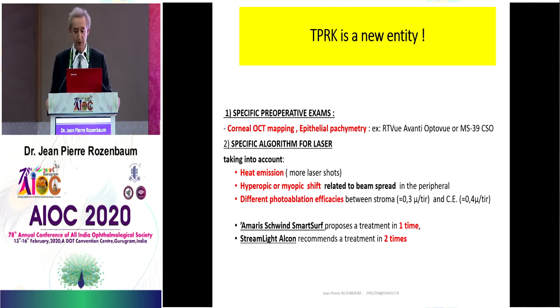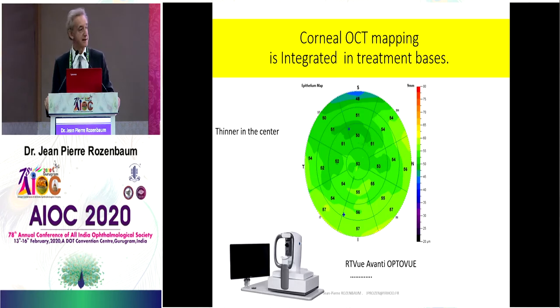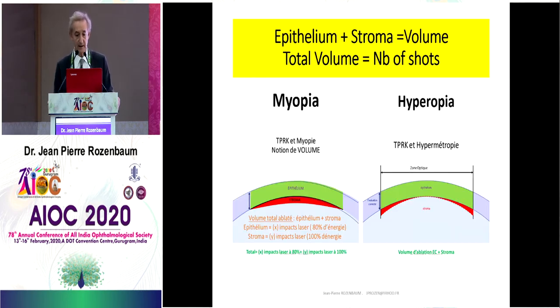The AMARIS proposes a treatment in one phase — it has a very long experience — and the WaveLight Alcon recommends a treatment in two phases. Here you can see the corneal mapping, which is integrated into the Trans-PRK treatment. Everybody knows that epithelium is thinner in the center. What we have to consider is the volume, because with the laser we are going to treat epithelium plus stroma, and this equals a volume. A total volume equals a number of shots for myopia and for hyperopia.